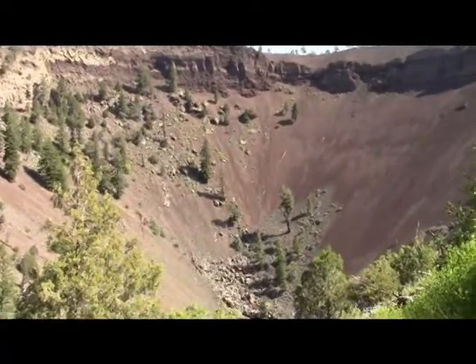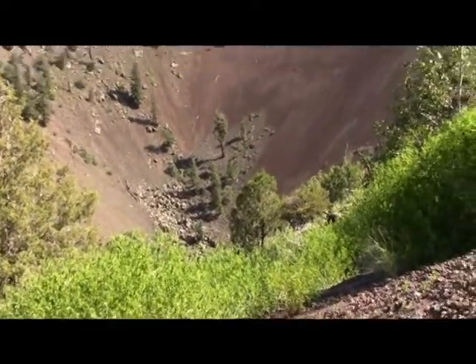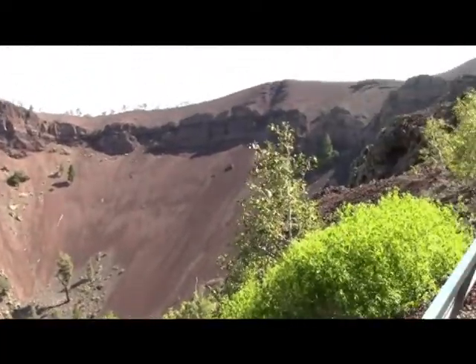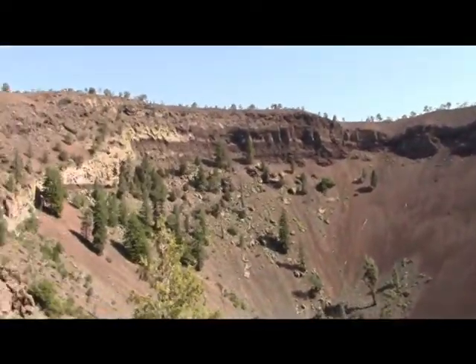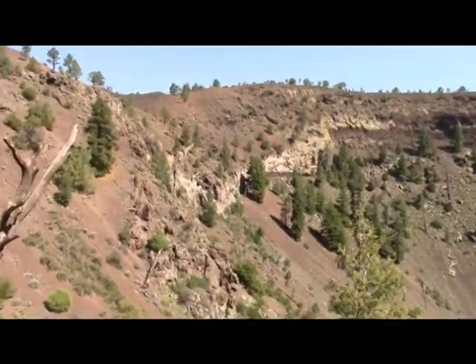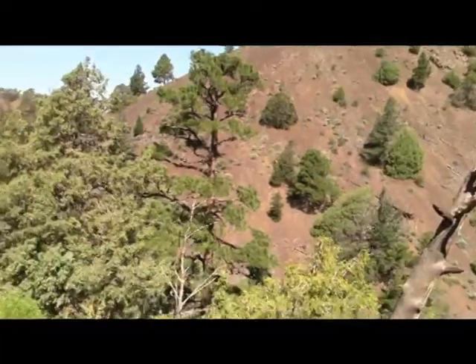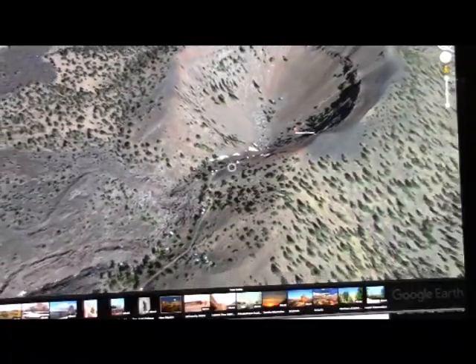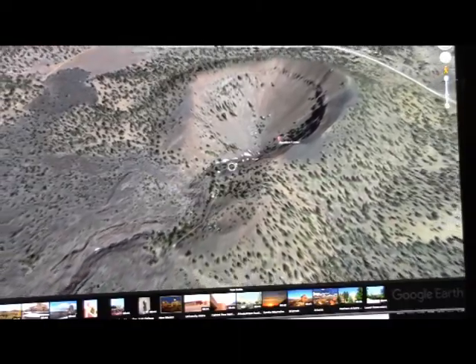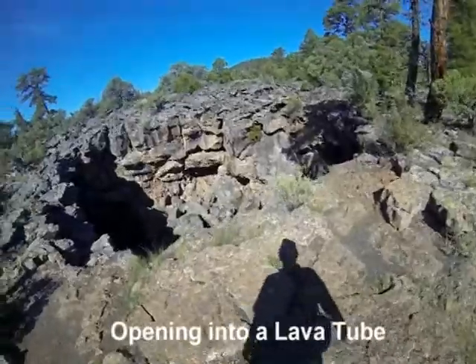From Erica's headquarters it's about a 40-minute hike on up to where the big explosion happened. From the air, the white patches are ice that is naturally formed at the openings of the lava tubes.